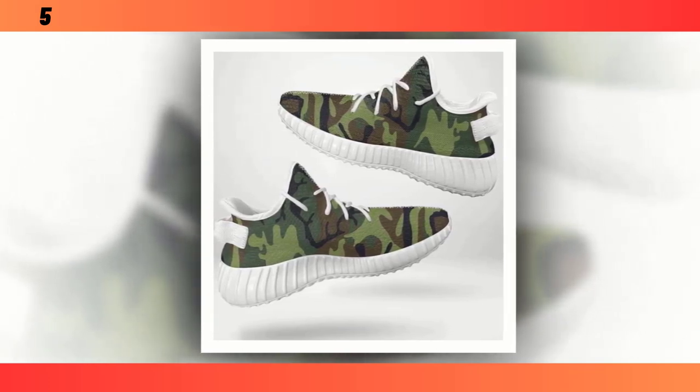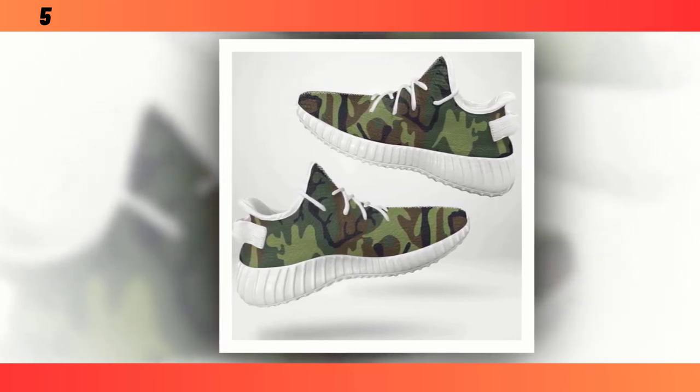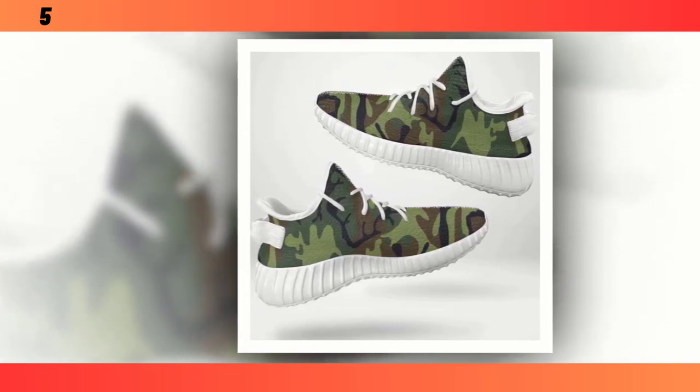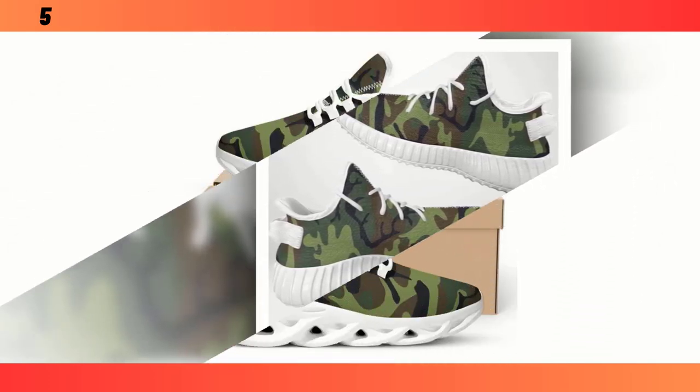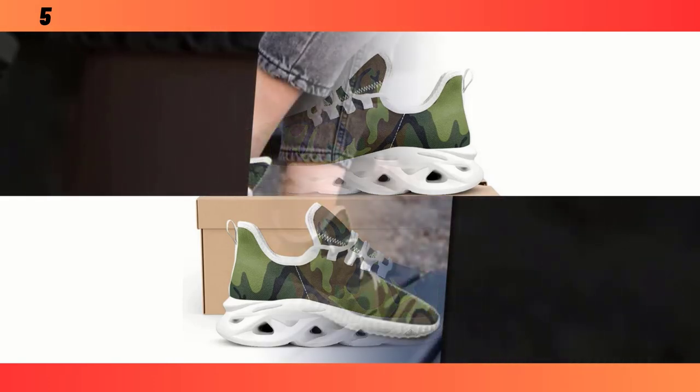For those of you who are serious about your fitness, the next pair of shoes might just be what you've been looking for: the high-performance camo trainers. These trainers come equipped with an EVA sole, which is known for its excellent cushioning and support. This material is designed to absorb impact, which is crucial during high-intensity workouts, whether you're lifting weights, running, or doing HIIT. Another standout feature is the breathable upper mesh — the polyester fabric ensures maximum airflow, keeping your feet cool even during the most gruelling exercises.